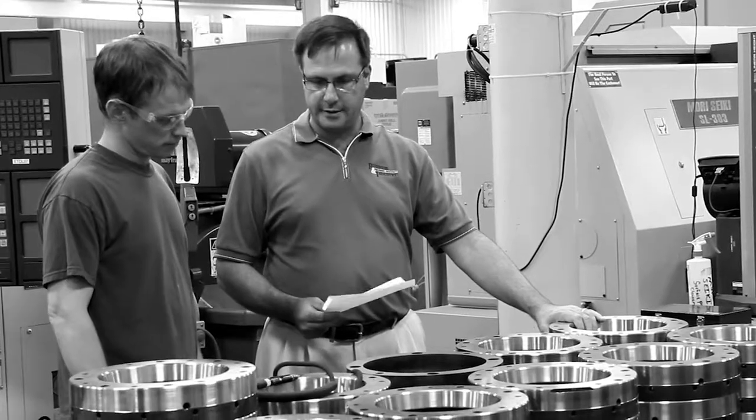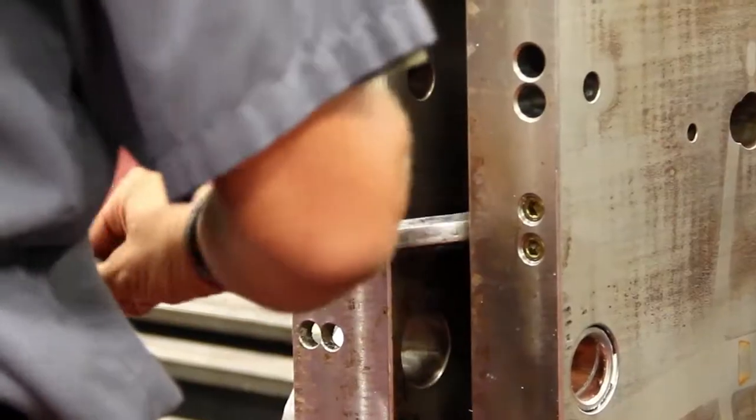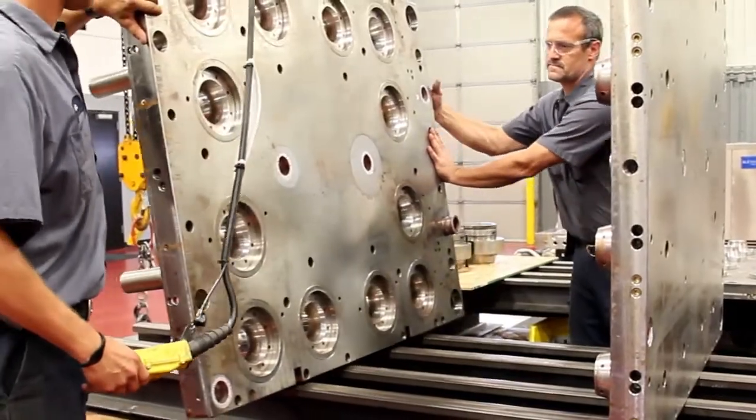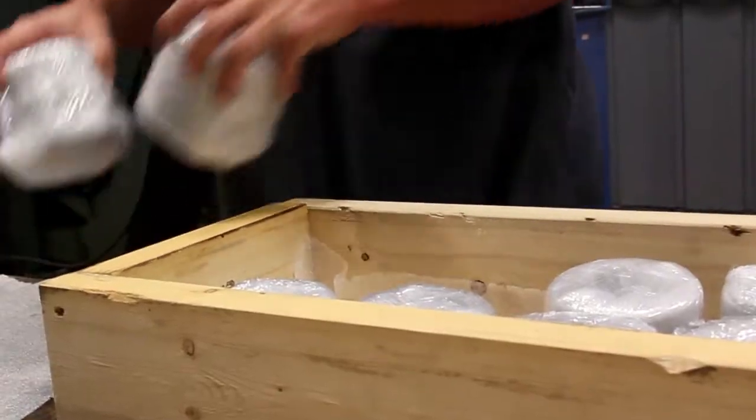The benefits of the tool shop are reduction in cost, aggressive lead times, and superior quality. Our team is dedicated to providing a better product to our Sperry facilities, and in the end, our customer.